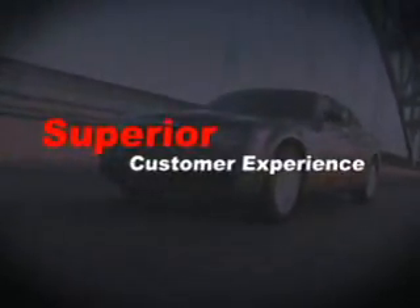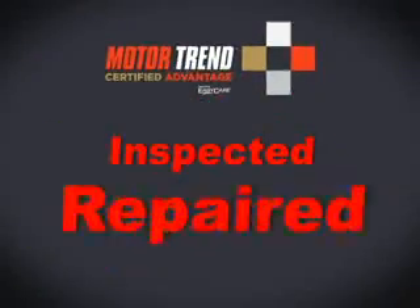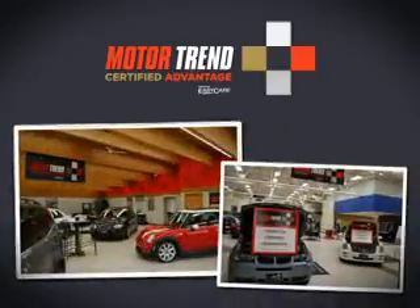Not only do we deliver a superior customer experience, but Motor Trend Certified Advantage vehicles are inspected, repaired and guaranteed. There's nothing better than driving a vehicle that has Motor Trend's stamp of approval.